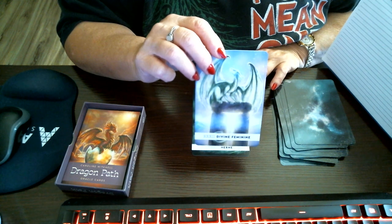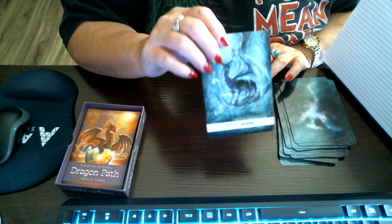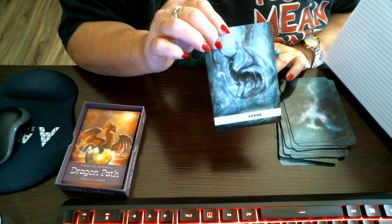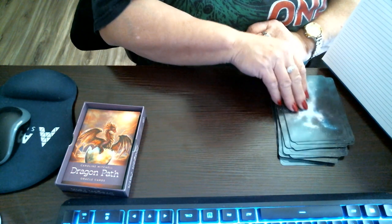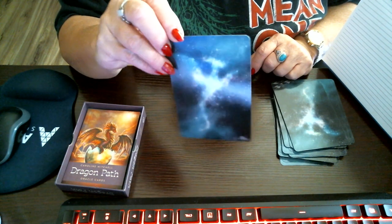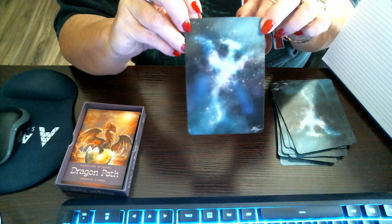Divine Feminine. And Heron — not sure which way to say that. The back of the cards is really cool because it's like a dragon constellation. I'm trying to hold it so y'all can actually see it.